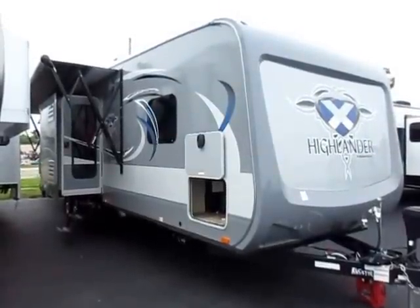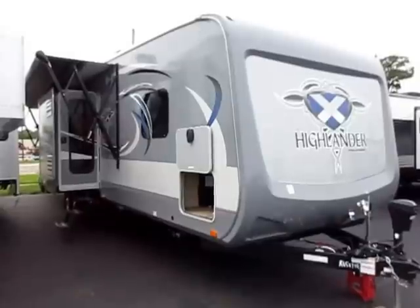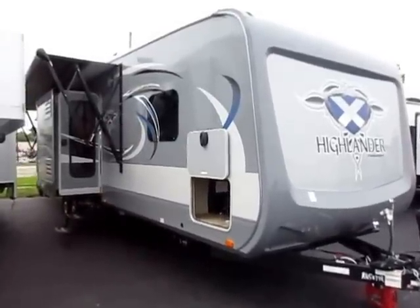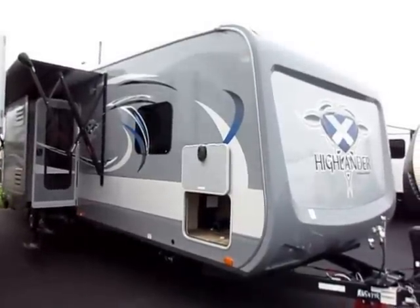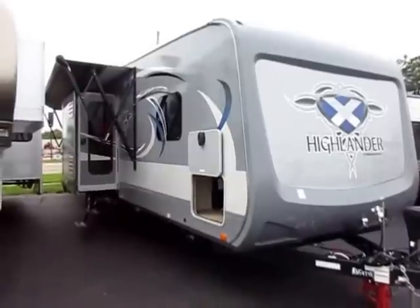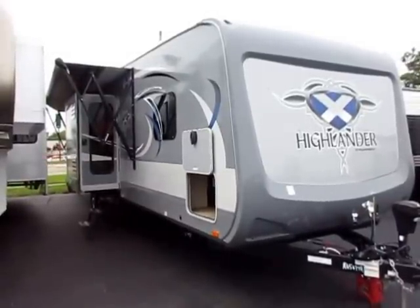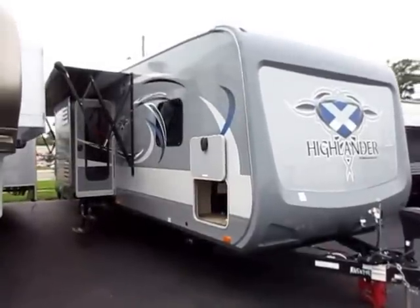Highlander 31 RGR by Open Range here at Haylett RV of Coldwater, Michigan. As the name would imply, there can be only one. There are a lot of very unique features on here — things that other manufacturers just aren't willing to do and extremes they're not willing to go. And that's what defines Open Range every day. This is not the lightest toy hauler you'll ever find, nor the least expensive. It is one of the very coolest, and that's why I put this video together.